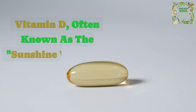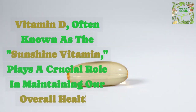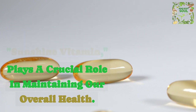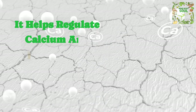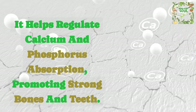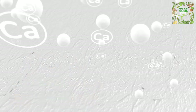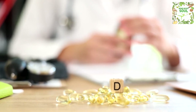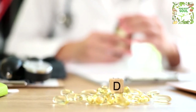Vitamin D, often known as the 'sunshine vitamin,' plays a crucial role in maintaining our overall health. It helps regulate calcium and phosphorus absorption, promoting strong bones and teeth. Moreover, it supports our immune system, reduces inflammation, and even plays a role in mood regulation.